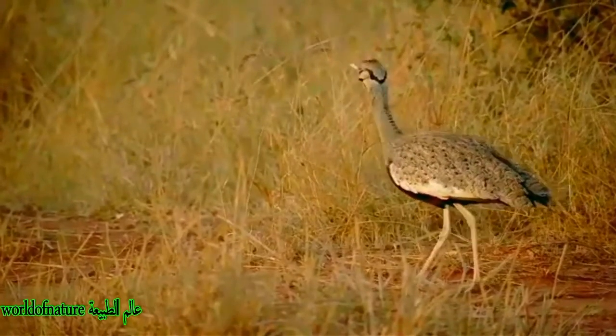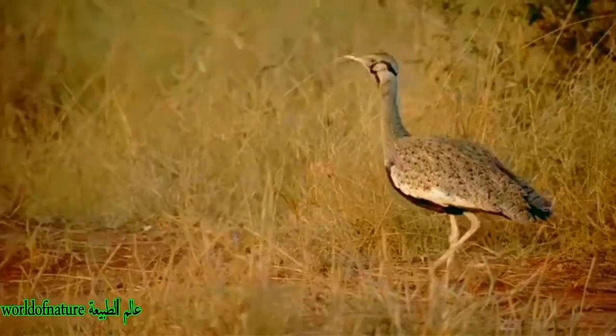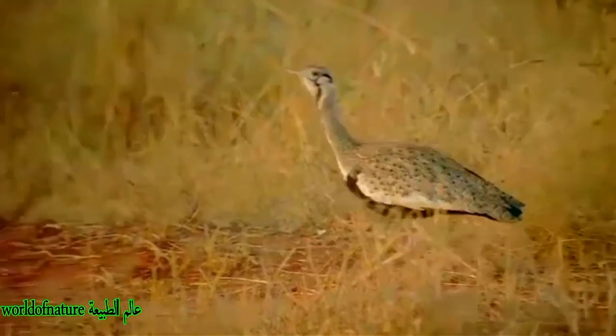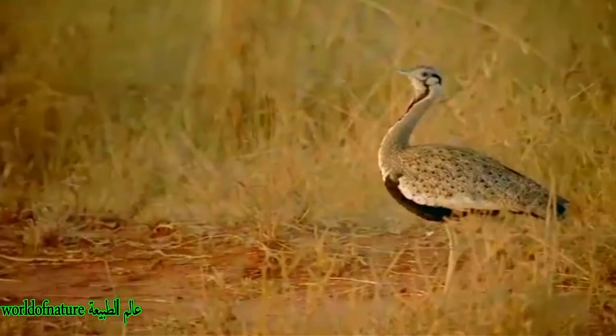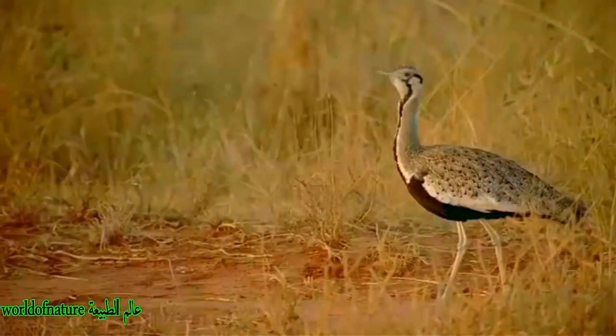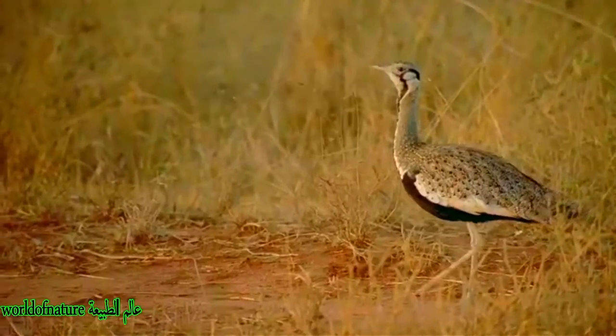The Black-bellied Bustard is 58 to 65 cm long. The bill and legs are dull yellow. The male's upper parts have black and brown marks on a tawny buff background. The underparts are black. The head is boldly patterned with black, white, and buff.